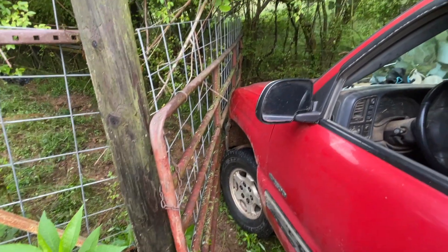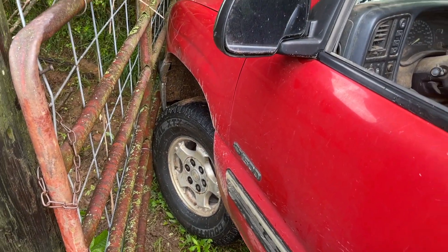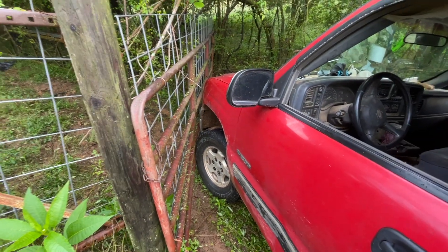When you have a gate on the back of your catch lot that's not real dependable, use your truck as a backup. I don't think anything's getting through there.